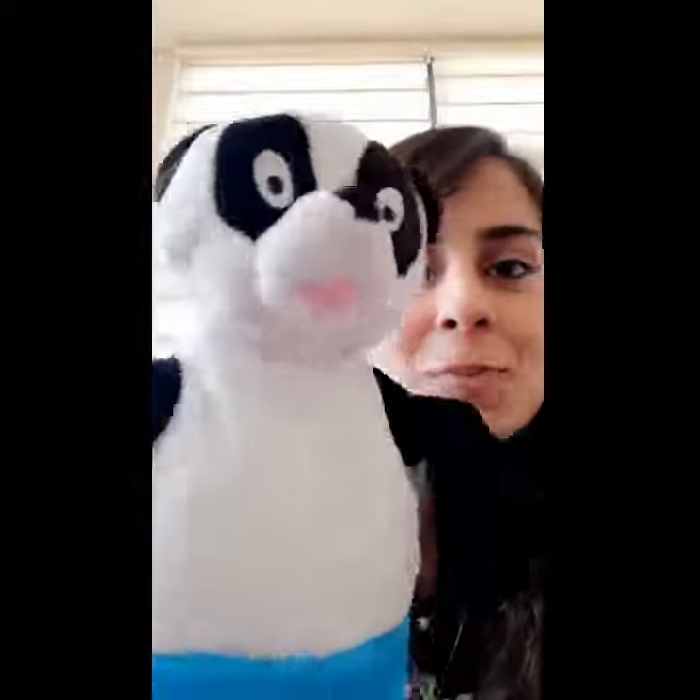Good morning, KG2. How are you today? I hope you're doing well. It's story time. Look who's here — Peter Panda.